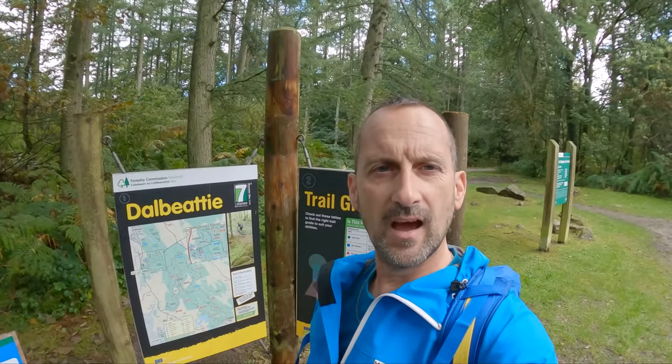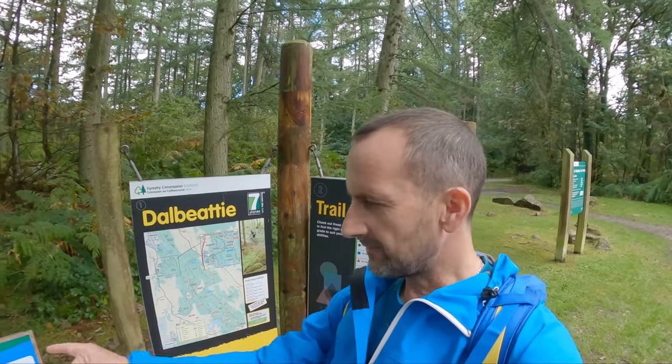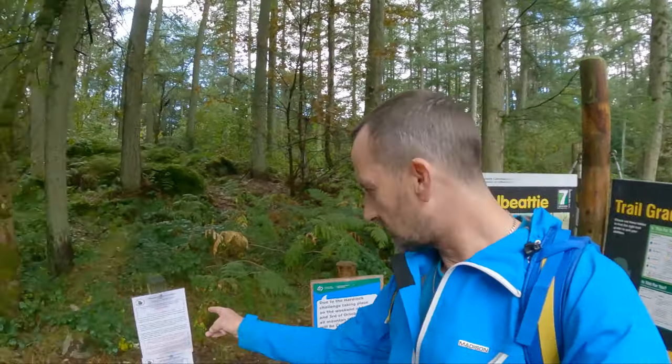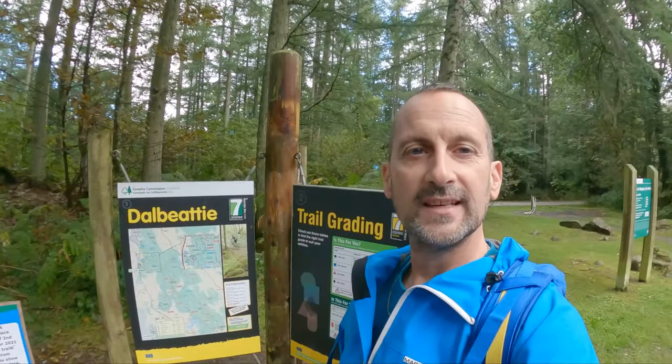So we're in Dalbeaty Forest today. I'm going to do the red, which is the Hard Rock trail. I believe they have a competition here every year - looks like they've got the 17th Dalbeaty Hard Rock Challenge - so it looks like I'm doing the same trail. I'm going to head off on the e-bike and I'll take you along with me.